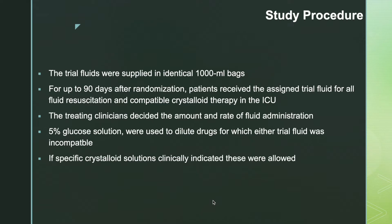The trial fluids were supplied in identical 1000 ml bags. For up to 90 days after randomization, patients received the assigned trial fluid for all fluid resuscitation and compatible crystalloid therapy in the ICU. Treating clinicians decided the amount and rate of fluid administration. 5% dextrose solution was used to dilute drugs for which either trial fluid was incompatible, and specific clinically indicated crystalloid solutions were also allowed.